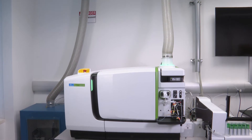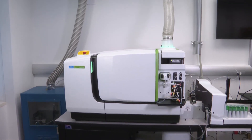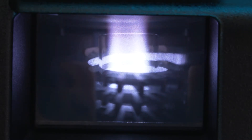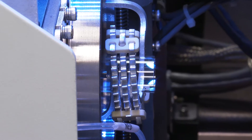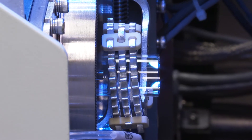The Nexion 5000 ICP-MS also benefits from a range of tried and tested proprietary technologies. ICP-MS robustness starts with the ICP radio frequency plasma generator, and the Nexion's unique 34 megahertz RF generator is the only generator designed specifically for ICP-MS.